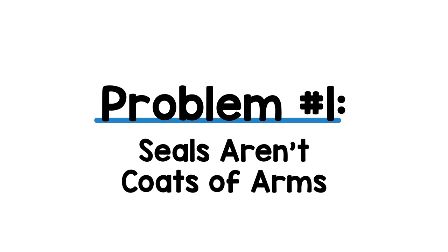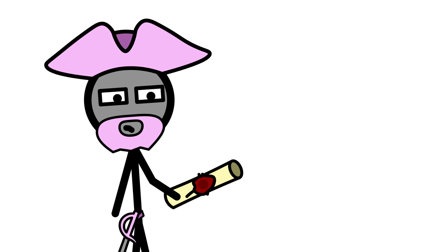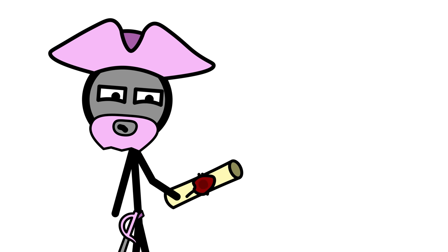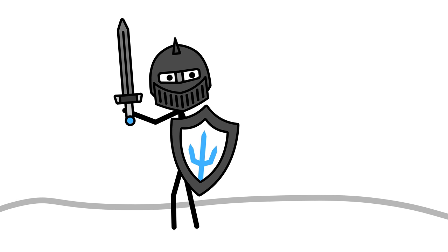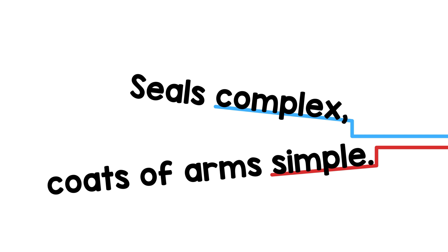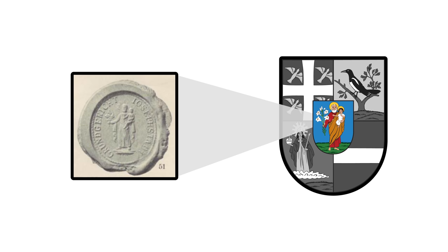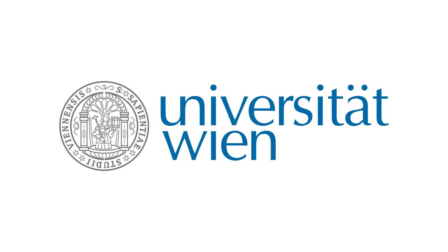Problem number one: seals aren't coats of arms. A seal is a sign of authenticity for documents, so it must be hard to copy — meaning complex. When you don't recognize a seal at first glance, you simply take the piece of parchment and hold it extra close to your eyes. Coats of arms, however, work at a distance. When you're on a battlefield or at a tournament, you need to be able to know who that nobleman in the metal suit is from 100 meters away. So seals: complex. Coats of arms: simple. Which means you can't simply use the design of one for the other.